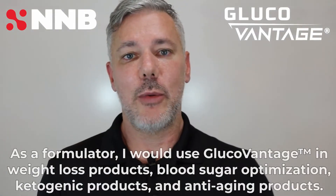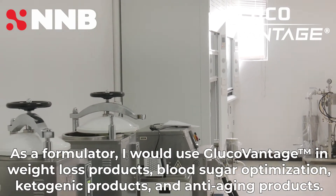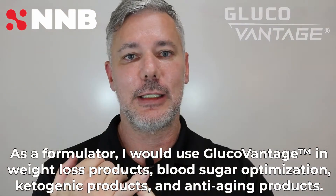As a formulator, I would use GlucoVantage in weight loss products, blood sugar optimization, ketogenic products, and anti-aging products.